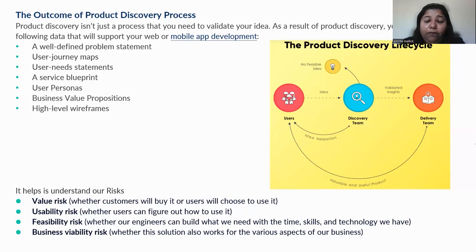There are four main risk categories. First, value risk — whether the customer will buy it or the user will choose to use it. Second, usability risk — whether the user can figure out how to use it, how simple it is, and what level of intuitiveness your product carries. Third, feasibility — whether our engineers can build it within the time, skills, and technology we have. Fourth, business viability risk — whether the solution also works for various aspects of the business. These are the points that your discovery process will help you understand to take the product into the next stage of development.